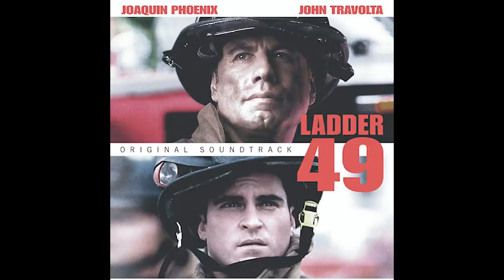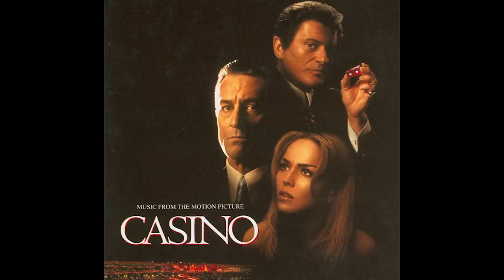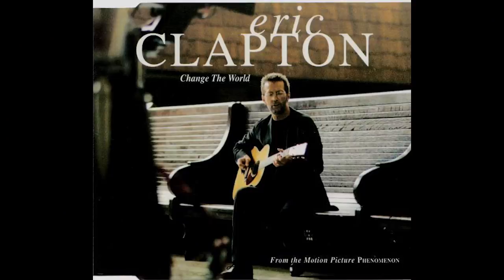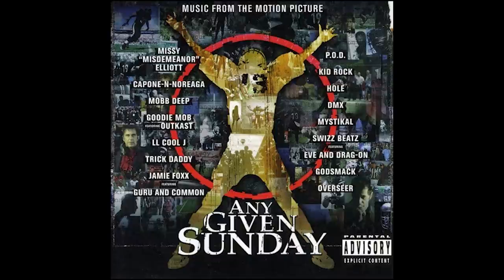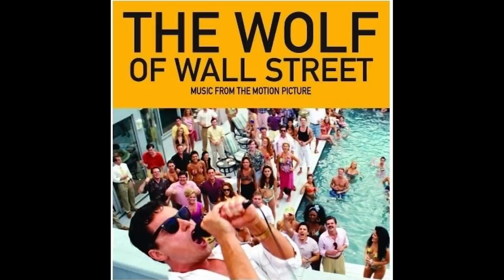There are so many movies. I wrote and recorded a song called 'Shine Your Light' right in here for the movie Ladder 49 with Joaquin Phoenix and John Travolta. I did the score for The Color of Money, the score for Casino, and the movie Phenomenon. For Phenomenon I found a song called 'Change the World' that I brought to Eric Clapton — he recorded it, won several Grammys including Song of the Year. I worked on Oliver Stone's Any Given Sunday, Gangs of New York, The Departed, Shutter Island, and the Wolf of Wall Street soundtrack — all brought up through here.